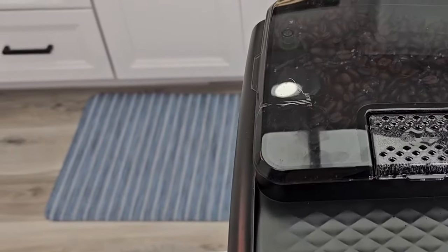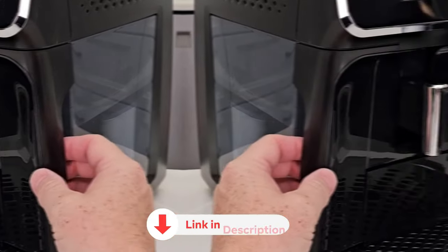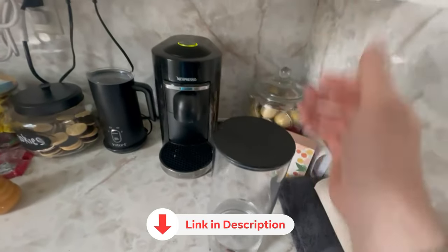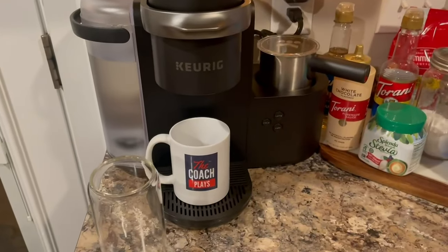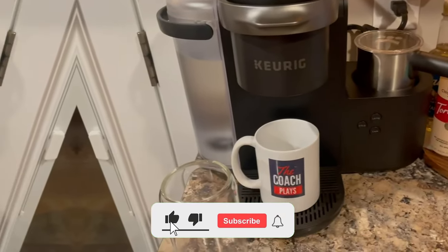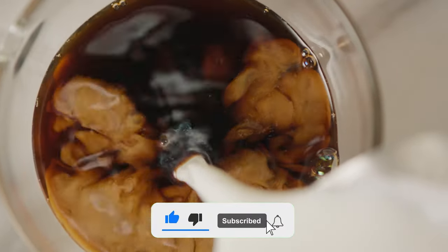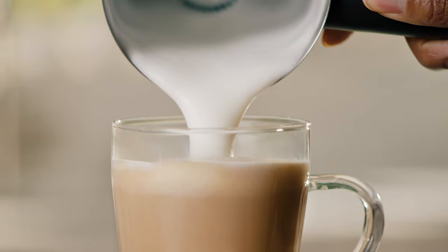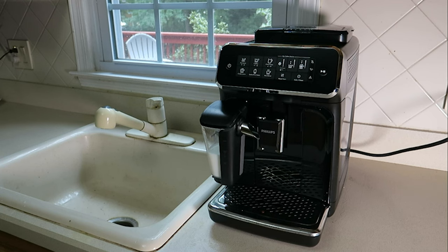Our panel of testers assessed each machine's drinks for mouthfeel, texture, and clarity. All the products featured in this video can be found in the description below. For a more comprehensive analysis and handy comparison, visit our website at smartpicked.com. Now let's jump into the listicle.